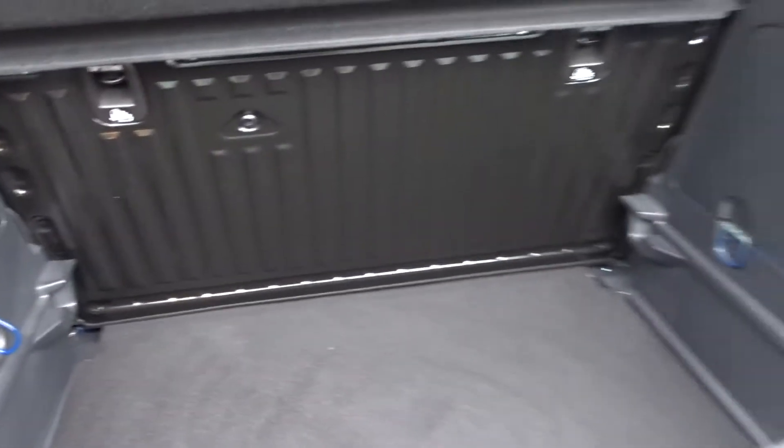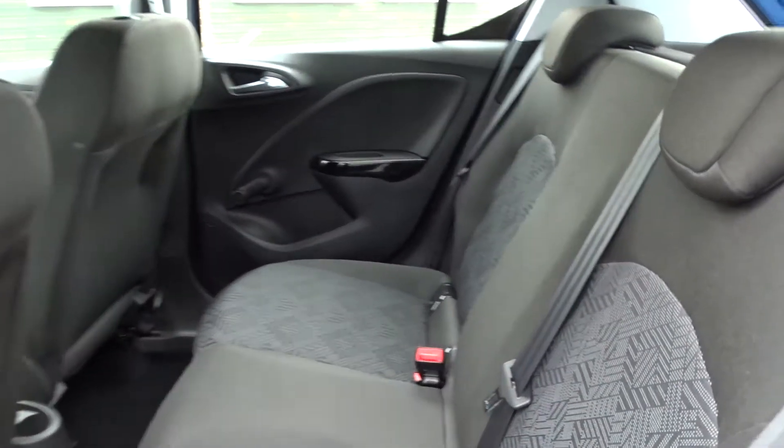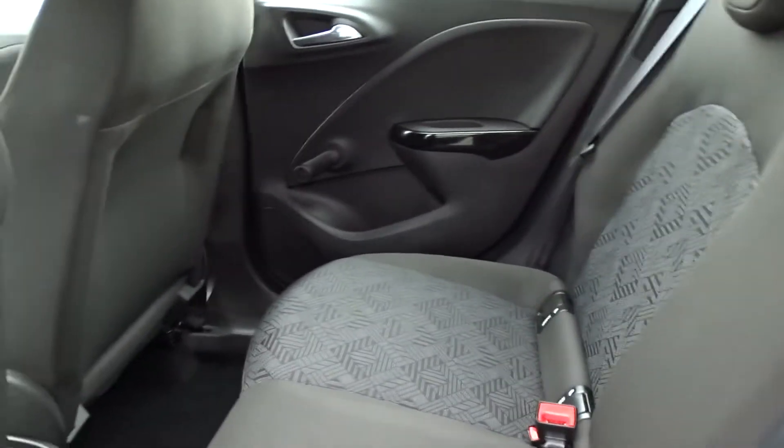It's got an excellent size boot area with folding rear bench seat with ISOFIX child seat fittings on the rear. And being a five-door hatchback, it's extremely practical with plenty of space in the rear for up to three passengers to sit quite comfortably with the seats intact.